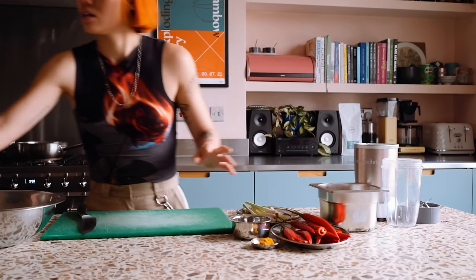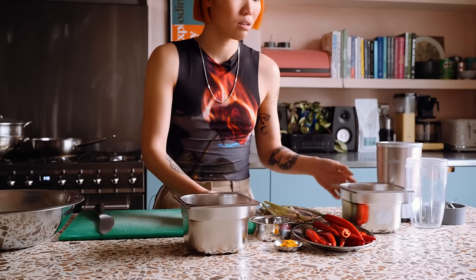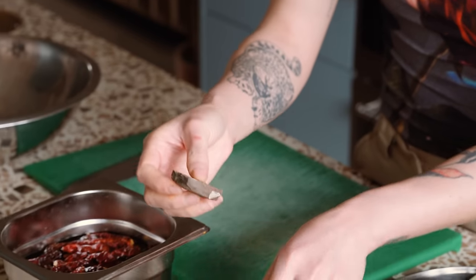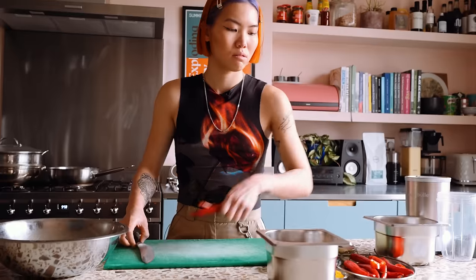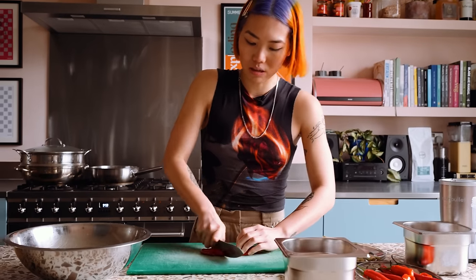So we've got lemongrass, red chili, dried chili, turmeric, red onion and shrimp paste. You can just roughly chop everything because it's going to go in a blender anyway, so it doesn't really matter. And don't bother deseeding them either.